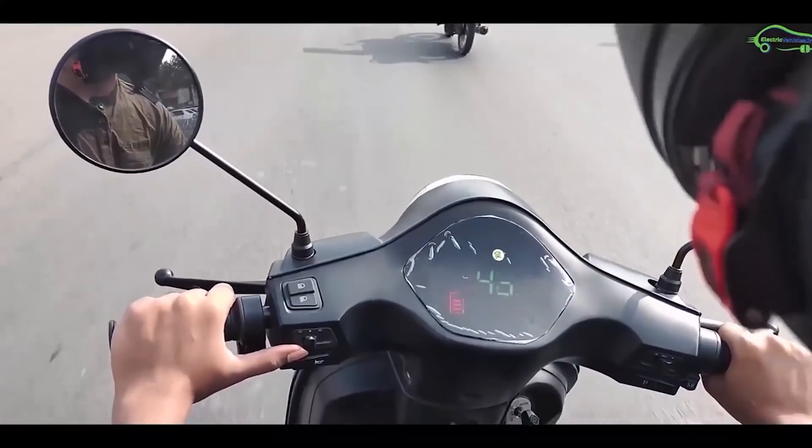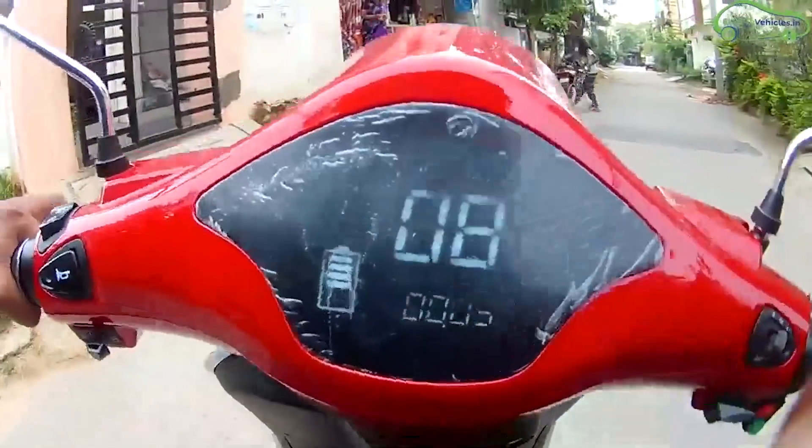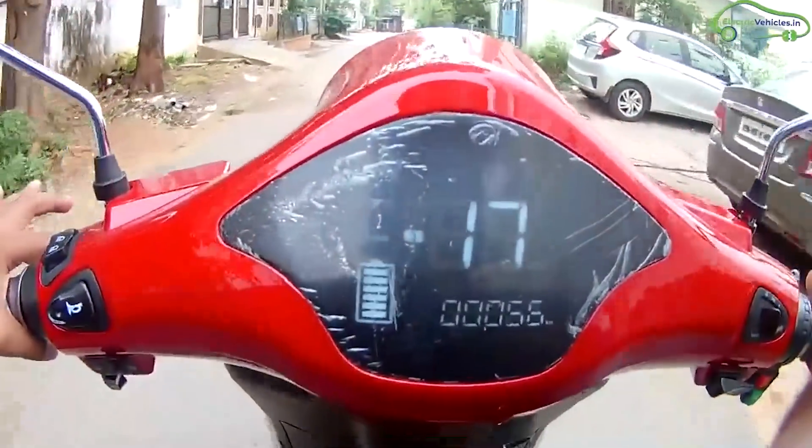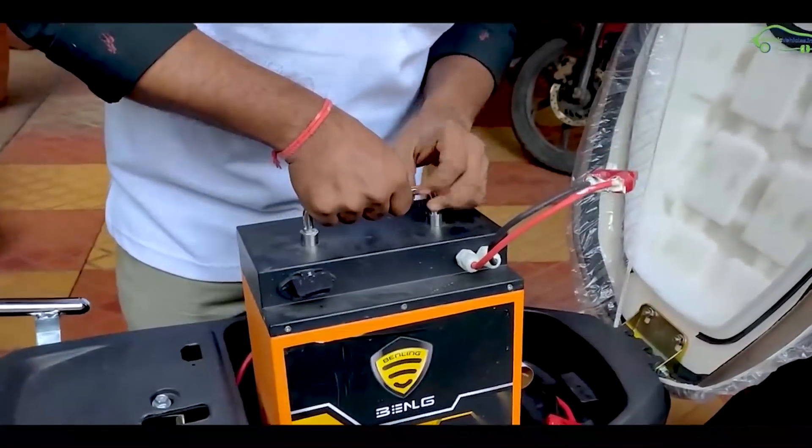If you need higher acceleration, Benling Aura with its 2.5 kW motor provides stronger initial pick-up, whereas Epluto 7G gives a steadier acceleration, which has its own advantage depending on rider preference. Finally, Benling Aura provides unlimited battery warranty with no kilometer restrictions, whereas Epluto 7G provides 3 years or 40,000 km warranty on its battery pack.